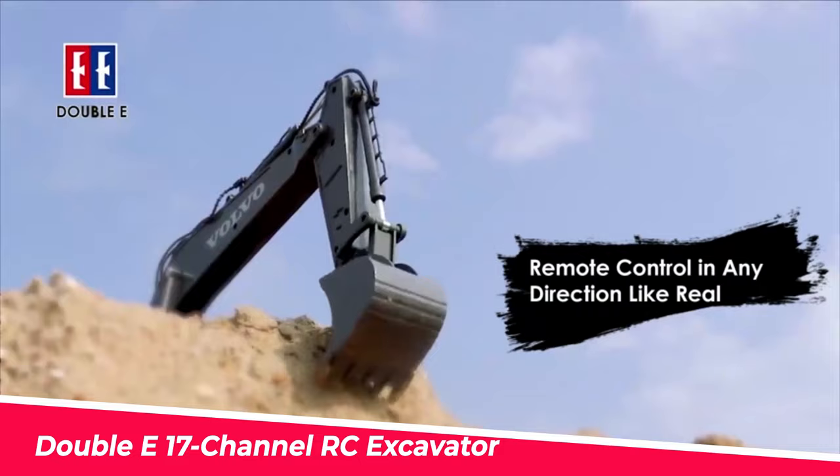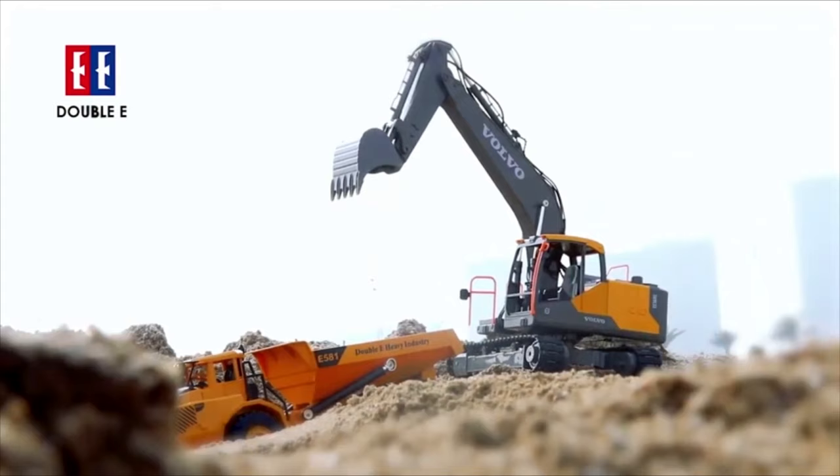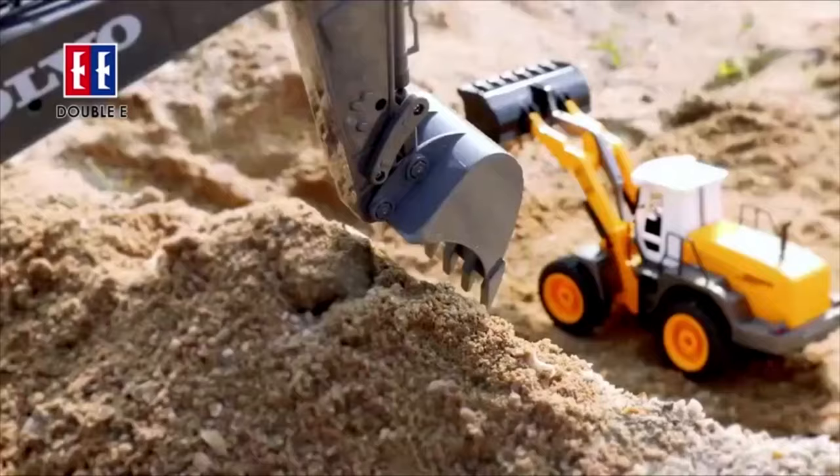Number 10: Double E Volvo Authorized 3-in-1 Excavator. This is one of the most lifelike excavators available. It's 1:16 scale, with powerful motors and large rubber track tires. The cab, window, and flexible arms are all intricately detailed.